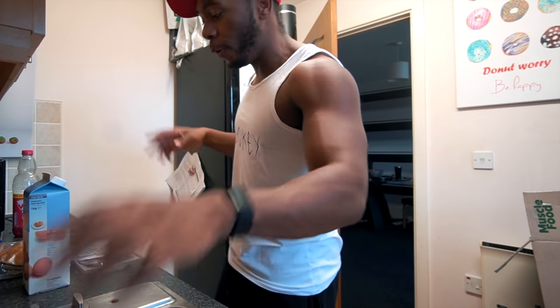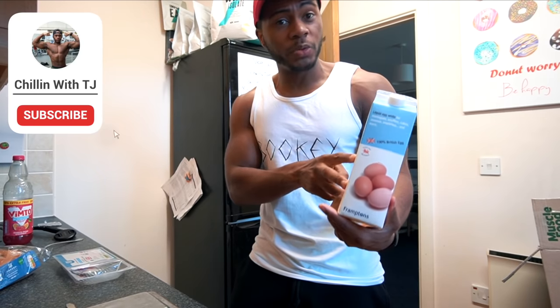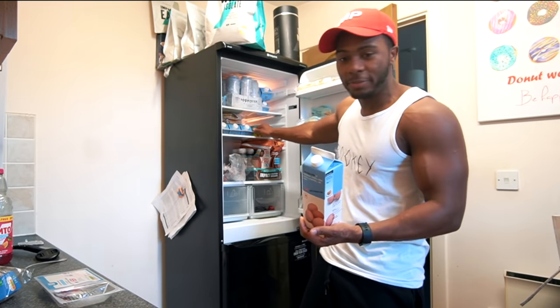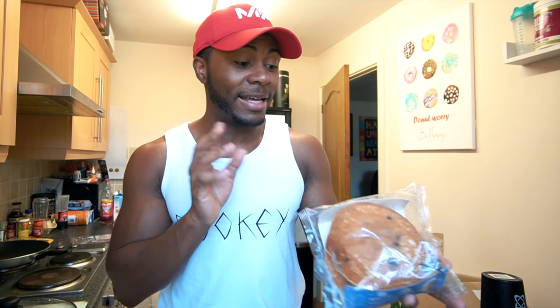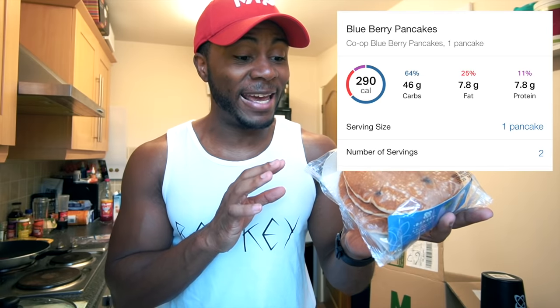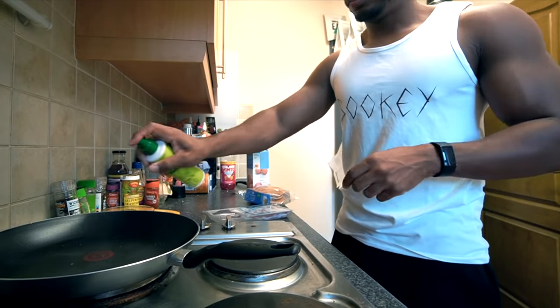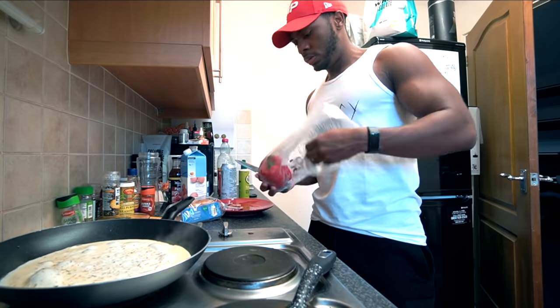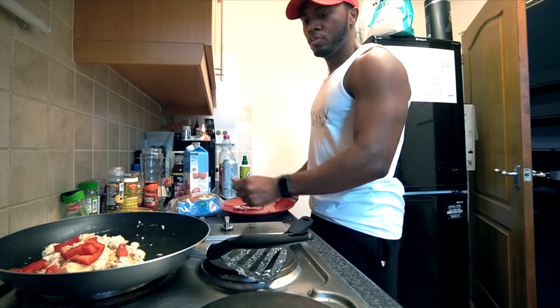The first meal of the day is pancakes, bacon, and eggs — very American. Going with solely egg whites from Muscle Food, buying at least seven liters every month. Lean bacon to keep it lower calorie, and regular blueberry pancakes from Co-op. Each pancake is roughly around 146 calories, which isn't too bad considering they're pretty thick and fluffy.